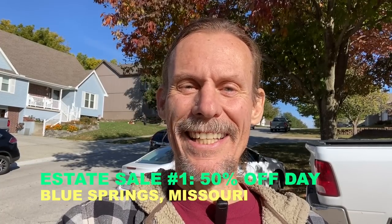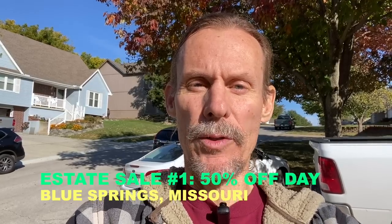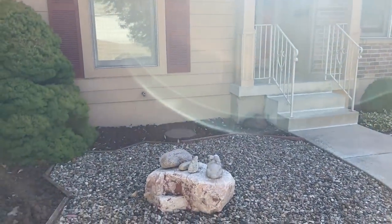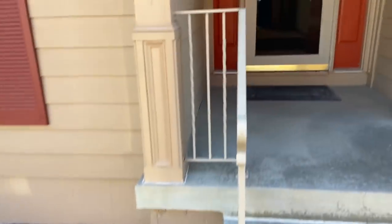Hey everybody, it's George the Antique Nomad and I am just outside of Kansas City in Blue Springs. I am at the first of a couple of estate sales I'm hoping to get to today. It's Saturday so a lot of these have already been open a day or two and this is half off day. Kansas City has good estate sales but they oftentimes don't run on Sundays, so this might be the cleanup day. I have a pretty full van and I really just need little fun things that are inexpensive, so half off day is a perfect time. This one opened about an hour ago so I know I missed out on some stuff but I'll bet there's something fun in here for us.